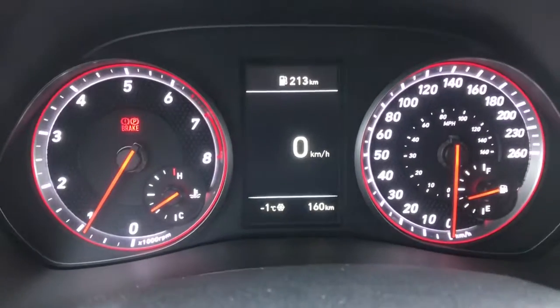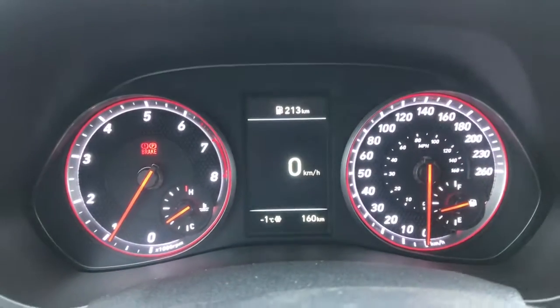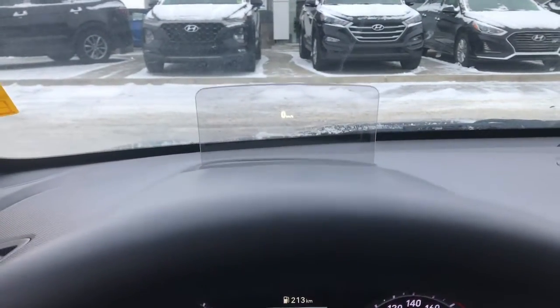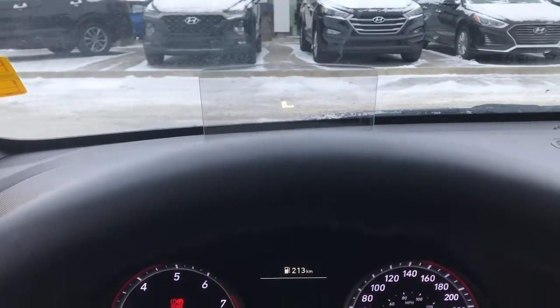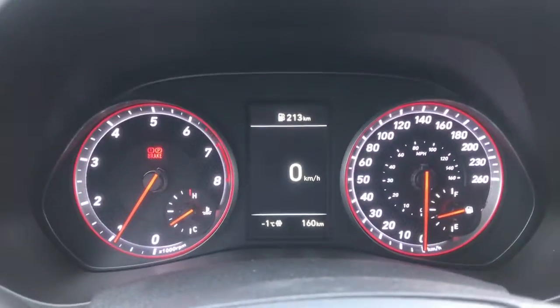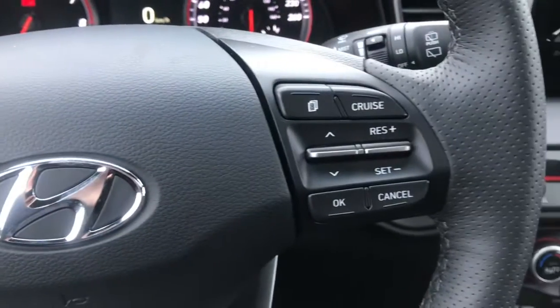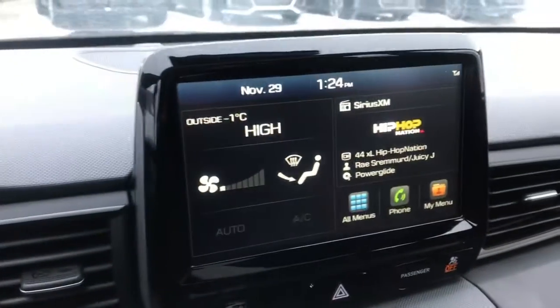Stepping inside here — very nice dash, nice and clear, and it does have that heads up display as well so you can see the speedometer readout. All your controls on your steering wheel, and a very nice touchscreen display with your backup camera.